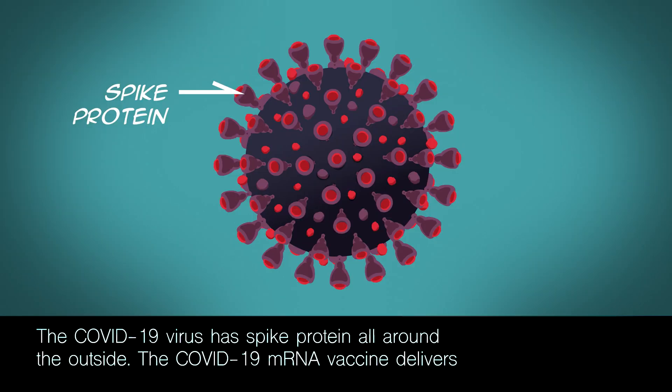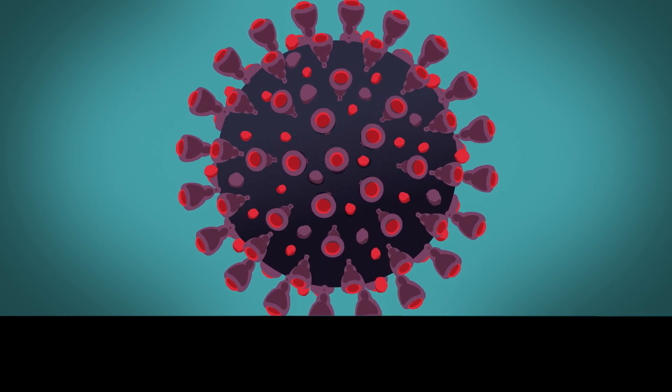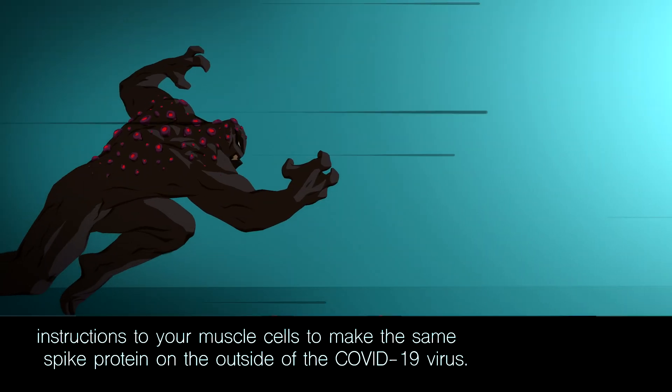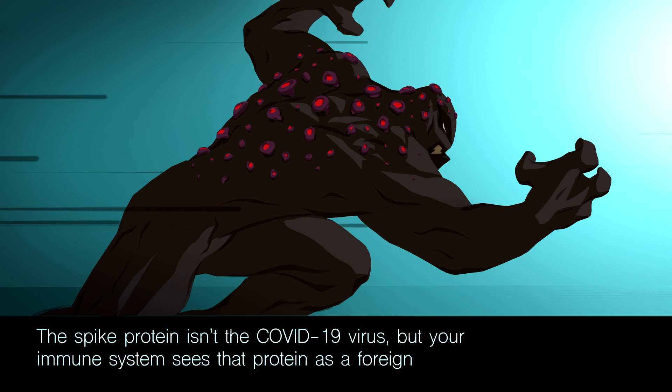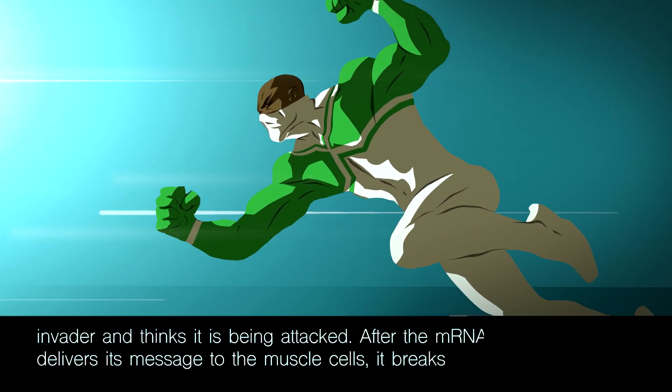The COVID-19 virus has spike protein all around the outside. The COVID-19 mRNA vaccine delivers instructions to your muscle cells to make the same spike protein found on the outside of the COVID-19 virus. The spike protein isn't the COVID-19 virus, but your immune system sees that protein as a foreign invader and thinks it's being attacked.